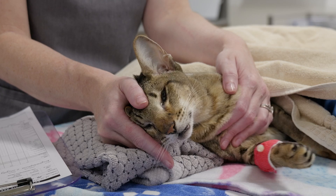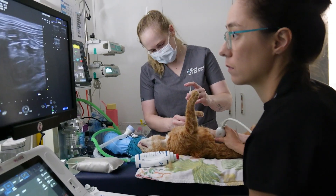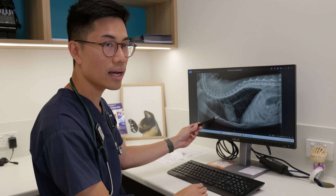Hyperthyroidism is a disease of older cats and you'll often find that with age comes other diseases. You have access to a really diverse team of specialists to manage any other underlying conditions.